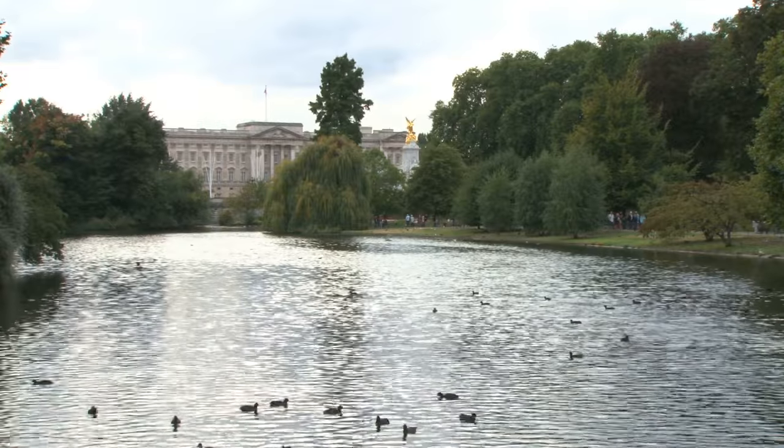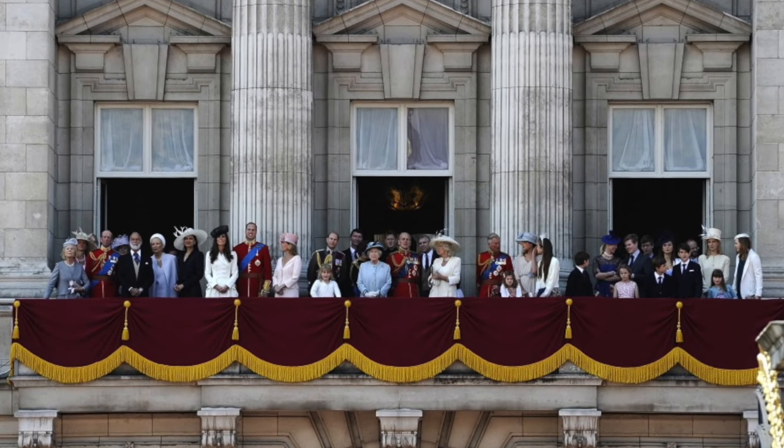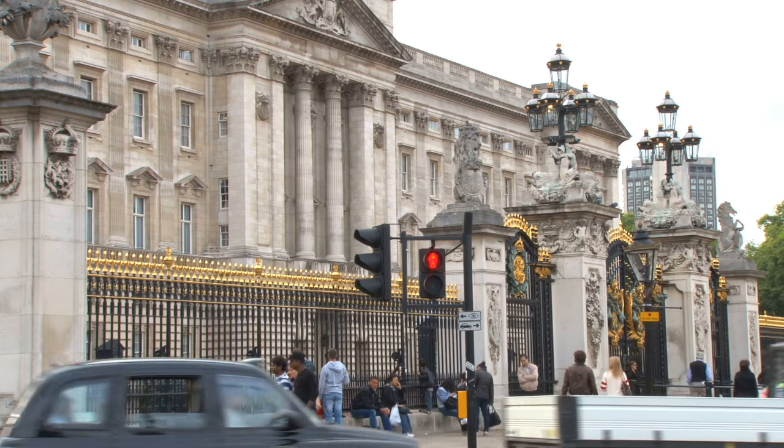Buckingham Palace is one of the most iconic buildings in the UK, perhaps the world. But whilst most people will be familiar with the iconic balcony often used by the royal family to address their adoring subjects, this entire frontal facade is a relatively recent addition.